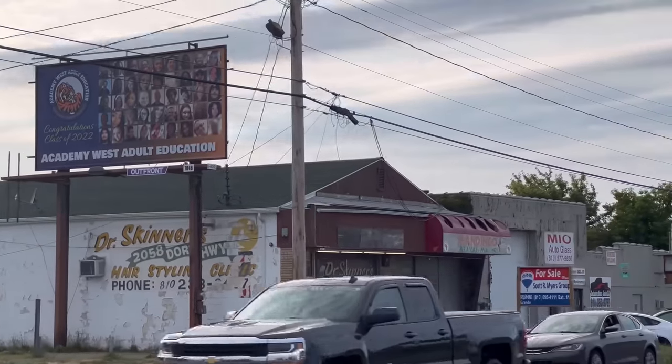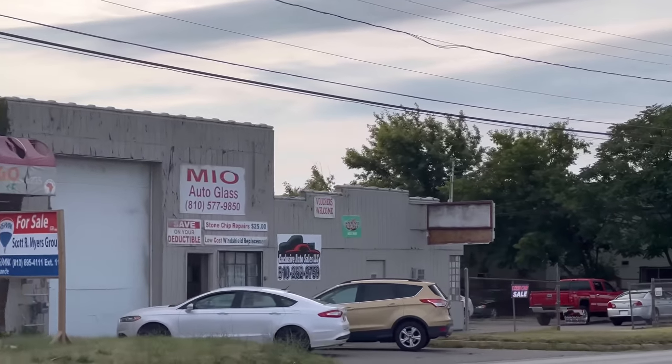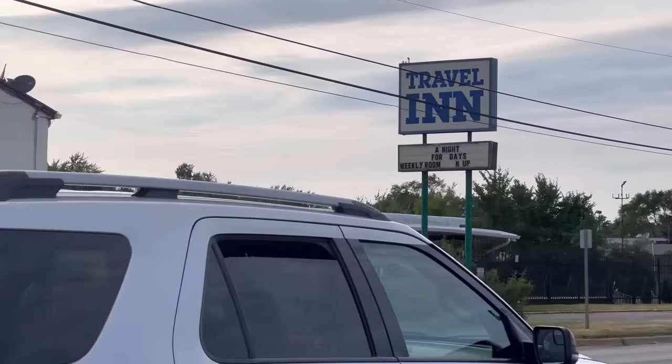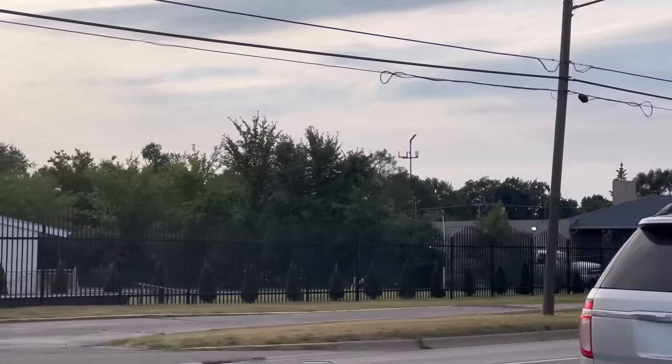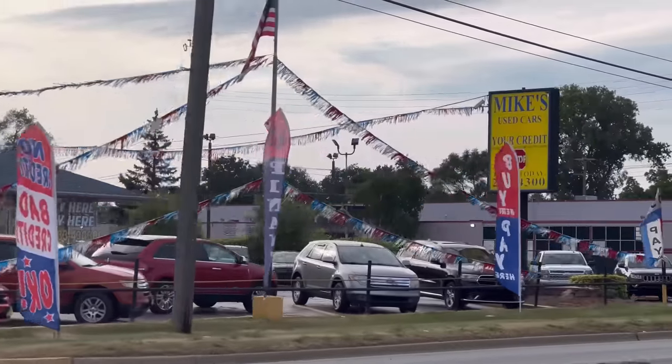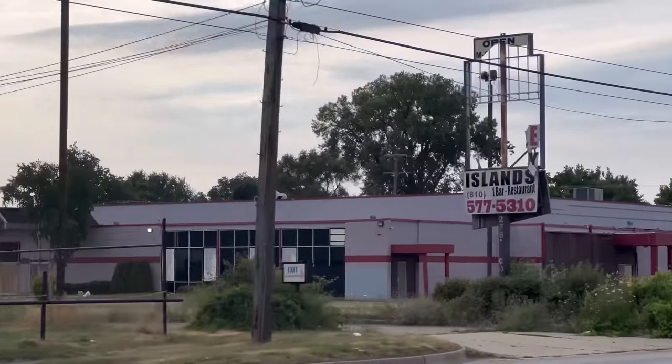Hey, what's up guys, welcome back to Deadmalls, your one-stop shop for any and all malls. And welcome everyone to our last visit here on day two — welcome to Dort Mall, or Small Mall, or Mid-America Plaza, whatever you want to call it.